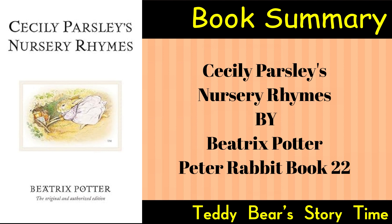Illustrative Artistry: Beatrix Potter's illustrations are a central element of the book, elevating the nursery rhymes with her distinctive artistic style. The illustrations capture the essence of each rhyme and enhance the reading experience.